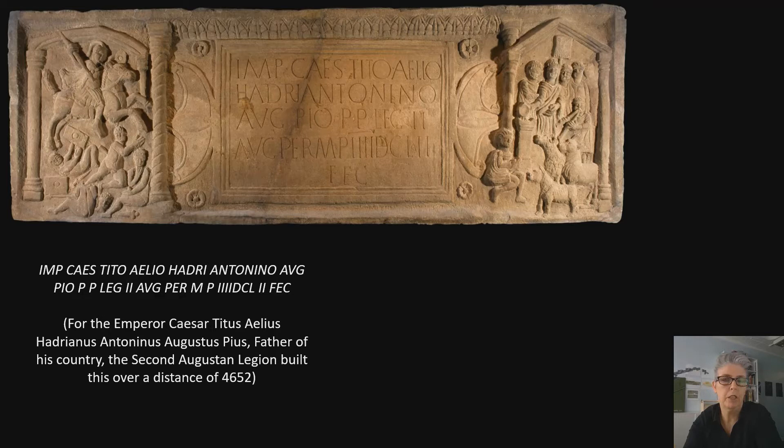From the Bridgeness sculpture, we can see the pattern of abbreviated words common to all of our distance sculptures, along with the English translation. The abbreviated Latin reads: Imp. Caes. Tito Aelio Hadriano Antonino Aug. Pio P.P. Leg. II Aug. per m.p. IIII DCLII fec. — and that translates to: 'For the Emperor Caesar Titus Aelius Hadrianus Antoninus Augustus Pius, Father of his Country, the 2nd Augustan Legion built this over a distance of 4,652 units of measure.'